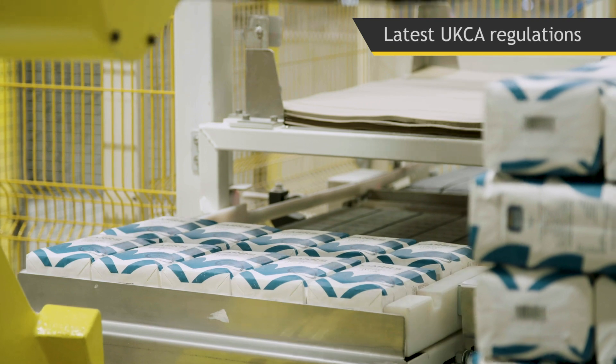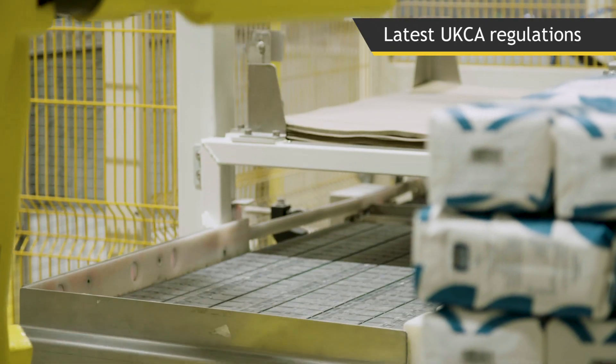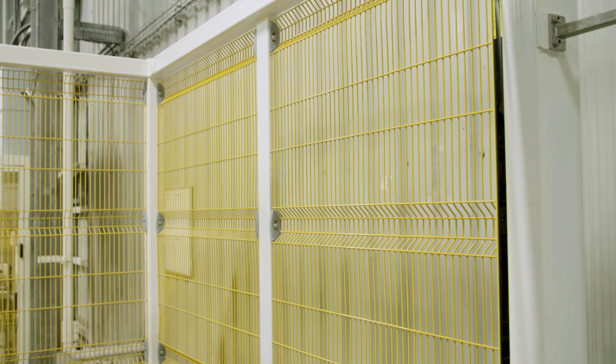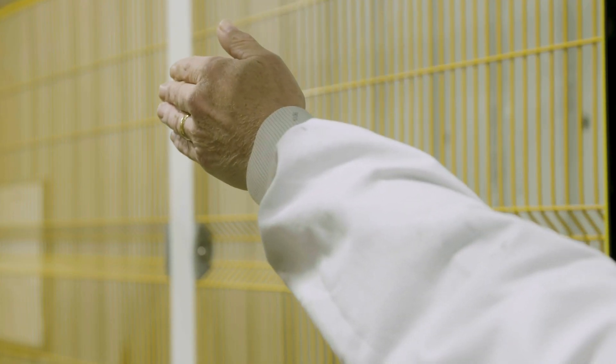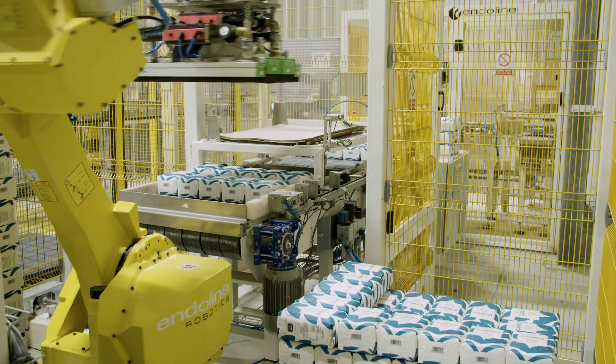It is designed to the latest UK CA regulations, meeting all safety requirements. This includes full fencing plus safety curtain sensors that will stop the machine immediately if the beam is broken.